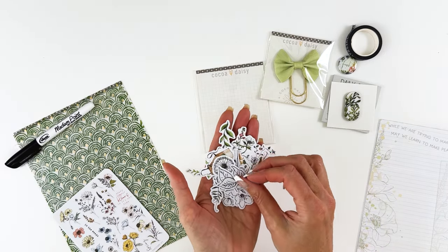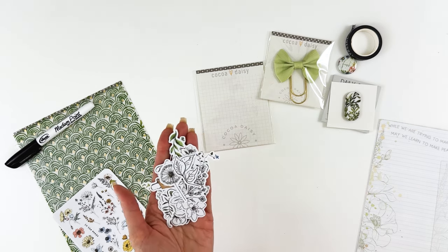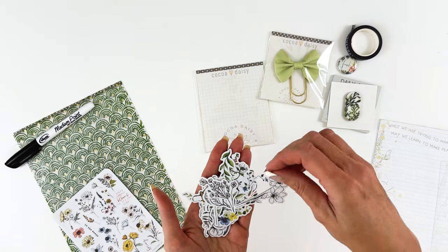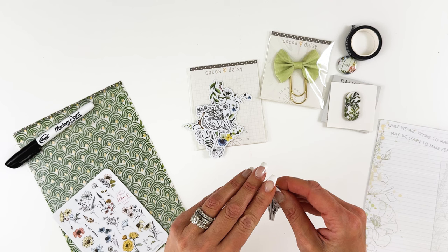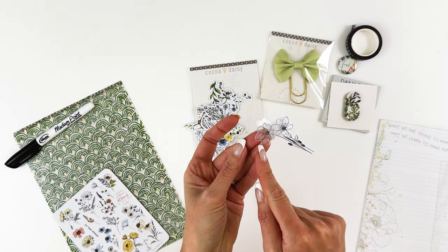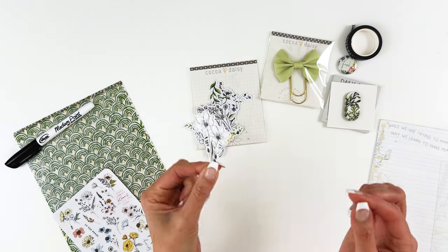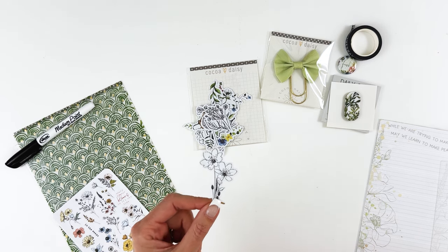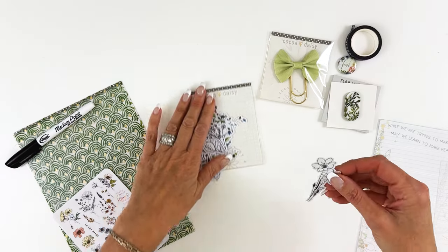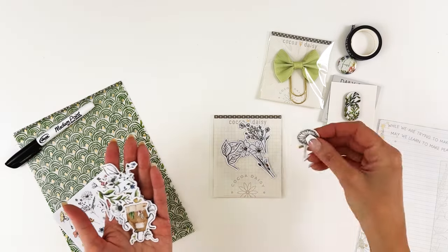I wanted to make the stationery kit die cuts a little different — many of them are beautiful outlines and they're actually vellum, so they're kind of see-through. How fun would it be to layer these over top of some of the watercolor rub-ons or stickers? Or if you're doing an art journal page or collage, you could watercolor or colored pencil a little area and lay these over top. That would be really really neat. You can also just leave them black and white — they're beautiful that way too. More options to be creative!